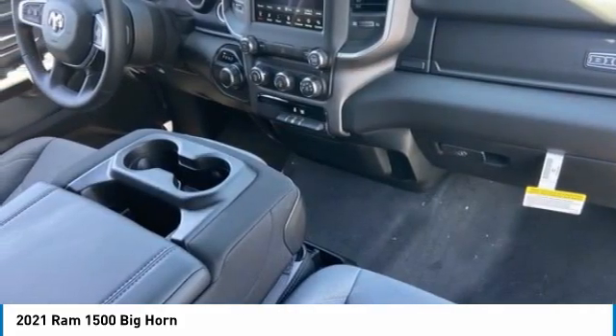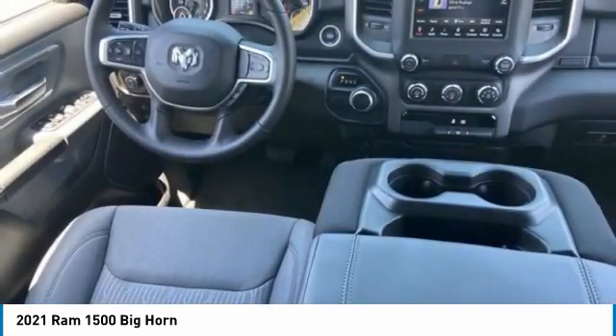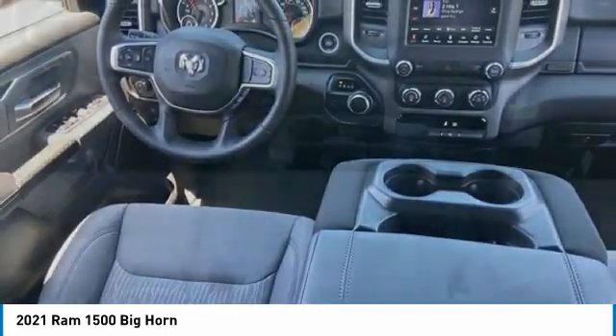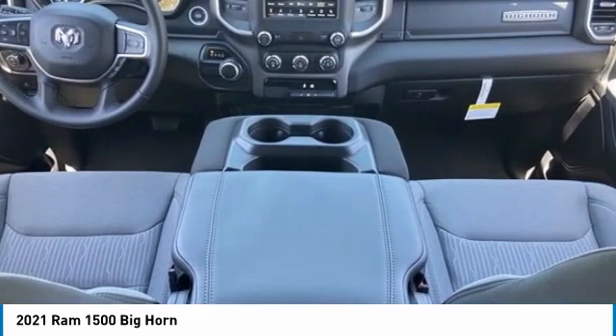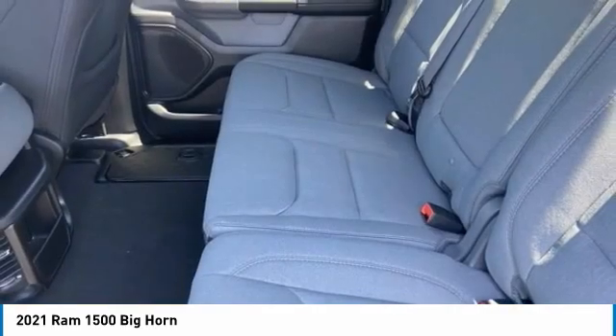Here are some of this vehicle's great options: tire pressure monitor, tow hitch, heated mirrors, aluminum wheels, brake assist, traction control, stability control, daytime running lights, engine immobilizer, and privacy glass.